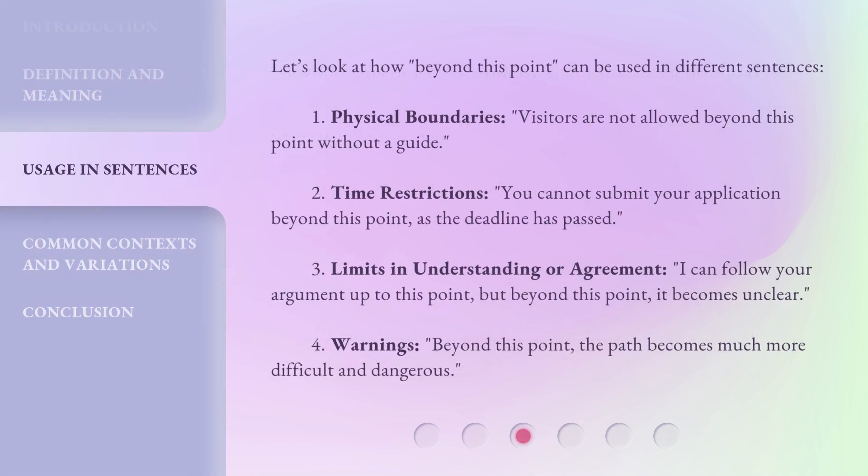Let's look at how 'beyond this point' can be used in different sentences. 1. Physical Boundaries: 'Visitors are not allowed beyond this point without a guide.' 2. Time Restrictions: 'You cannot submit your application beyond this point, as the deadline has passed.' 3. Limits in Understanding or Agreement: 'I can follow your argument up to this point, but beyond this point, it becomes unclear.' 4. Warnings: 'Beyond this point, the path becomes much more difficult and dangerous.'